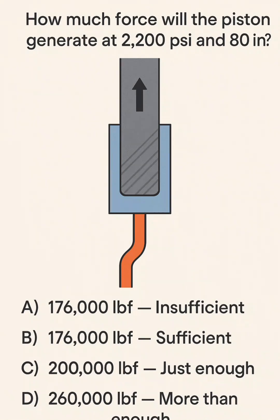A: 176,000 lbf — Insufficient. B: 176,000 lbf — Sufficient. C: 200,000 lbf — Just enough. D: 260,000 lbf — More than enough.